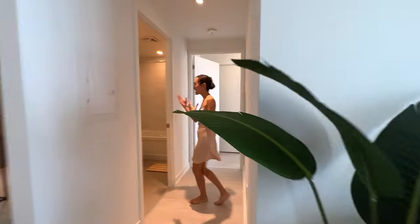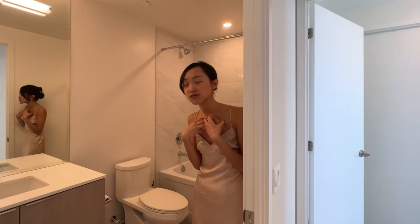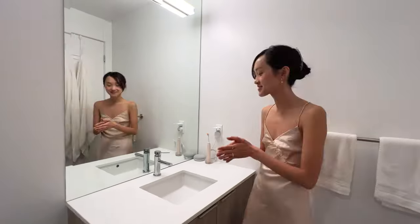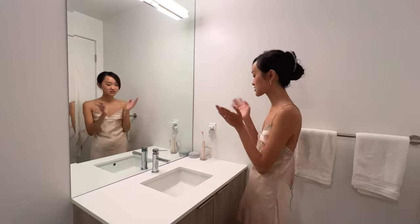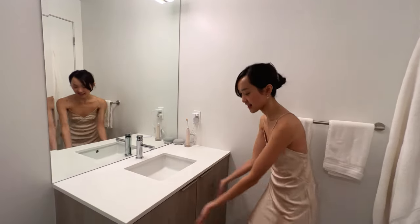We can't forget the bathroom. This is the guest bathroom — I don't personally use this much, just wanted to show you. And then this is my primary washroom, the one I use, where all of my stuff are.